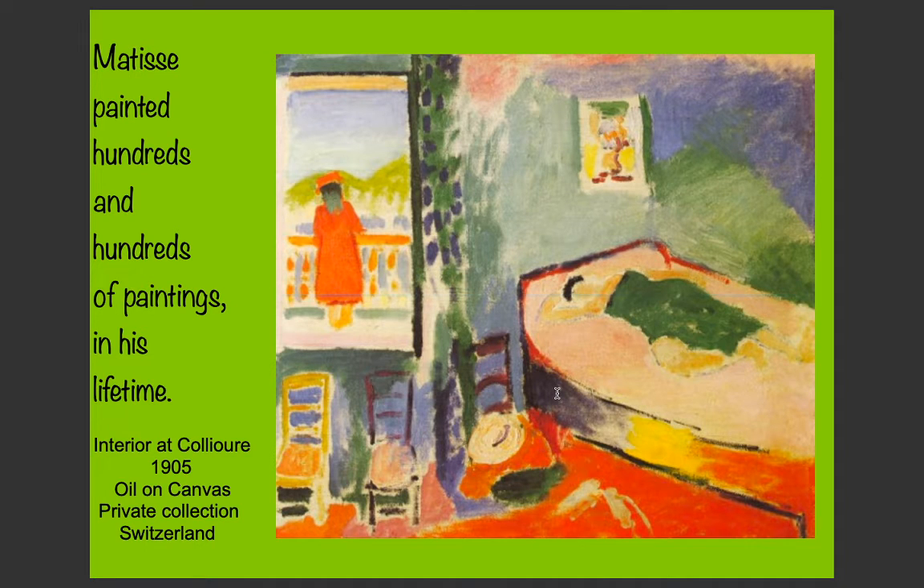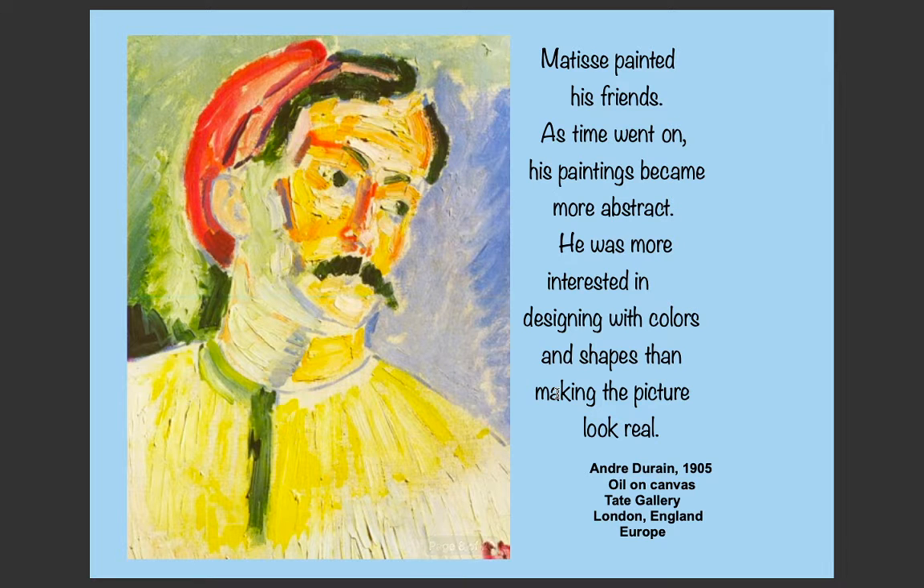Matisse painted hundreds of paintings in his lifetime. This is the Interior at Colliure from 1905, also oil on canvas, held in a private collection in Switzerland — it must be a very expensive painting. Matisse also painted his friends, and as time went on his paintings became more abstract. He was more interested in designing with colours and shapes than making things look real, as you can see in this picture. This is Andre Derain, 1905, oil on canvas, in the Tate Gallery, London.